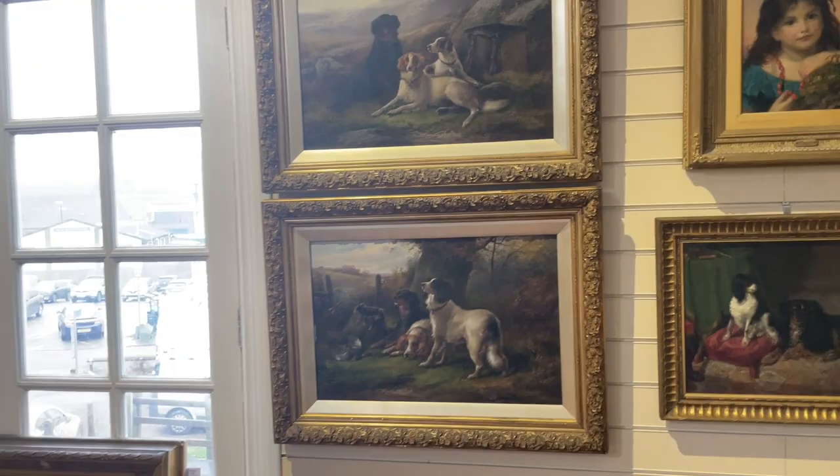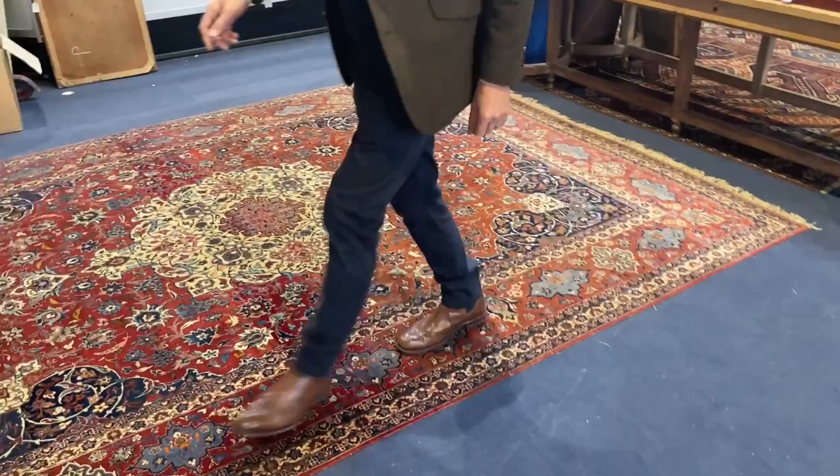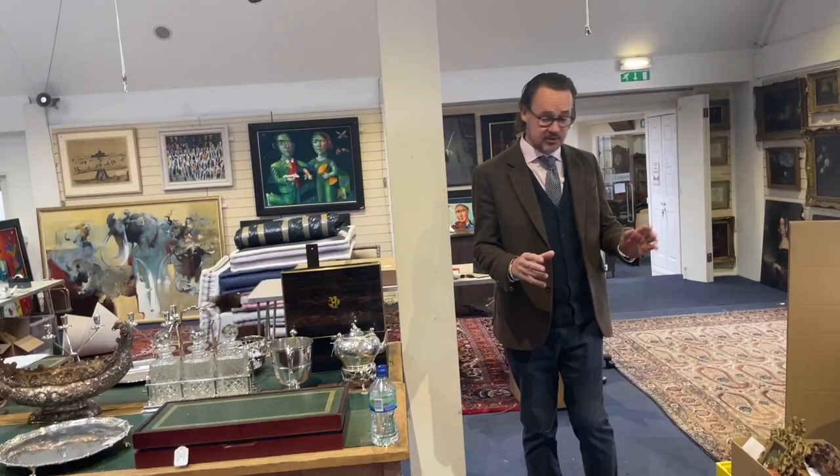There are quite a number of carpets in the sale, such as this one with lovely colours, finely executed — lot 316, estimate £1,500 to £2,000. A good looking carpet, and there are a number of other rugs and carpets in the sale in various sizes and shapes.